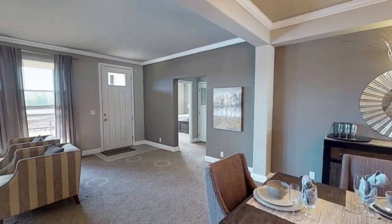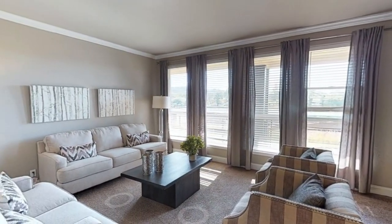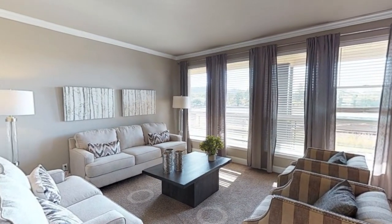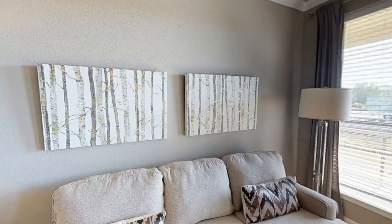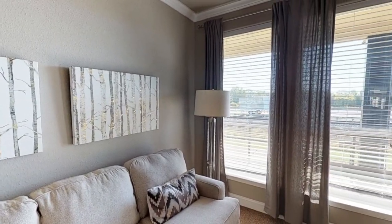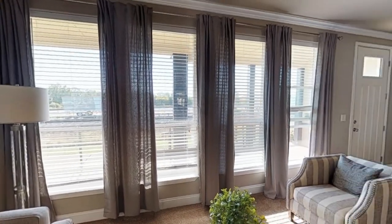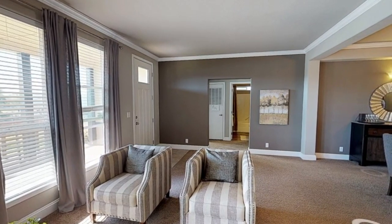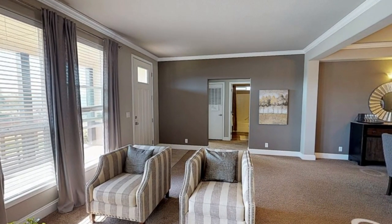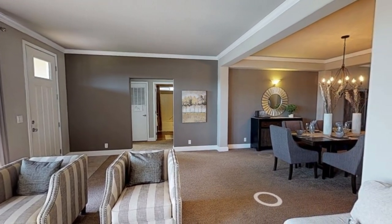Just another angle of the dining room, and now let's head on to the second living room. This triple-wide home does not have a fireplace, but I absolutely love that this second living room has a lot of natural light coming in. And if you don't want two living rooms, you could change this into a movie theater room, a library, or a game room — I think that would be pretty cool.